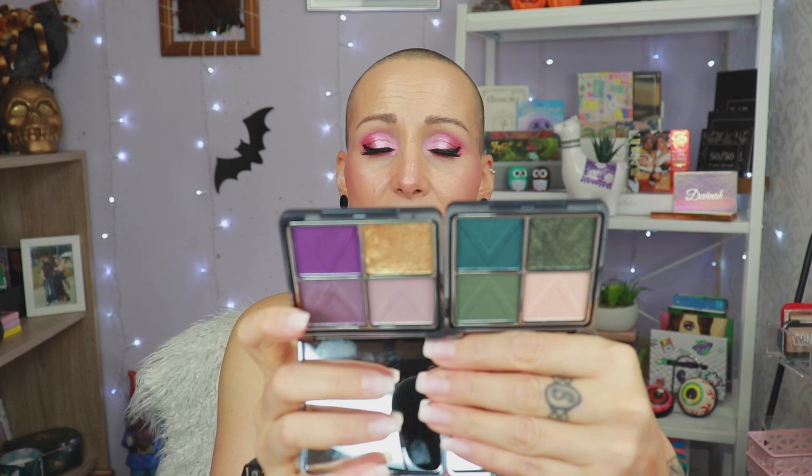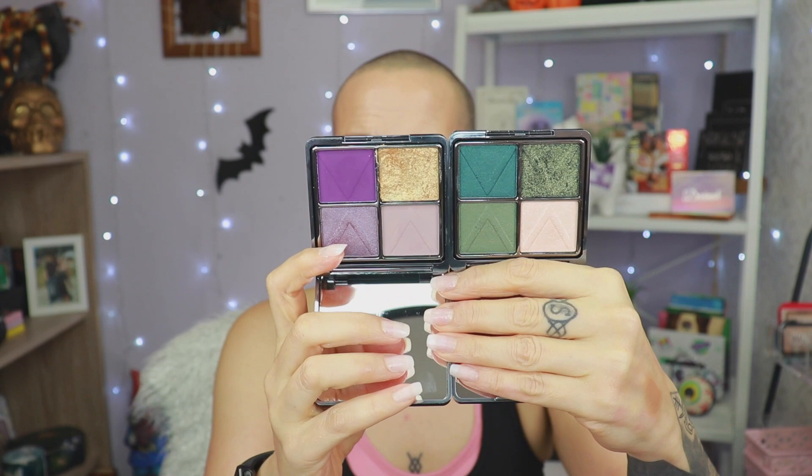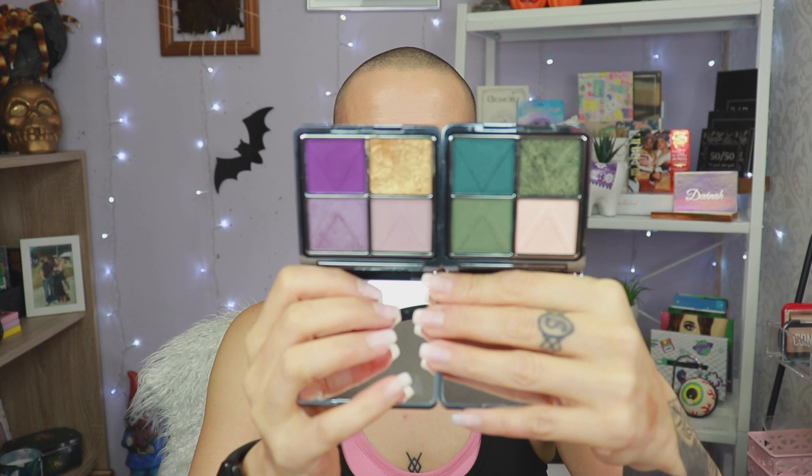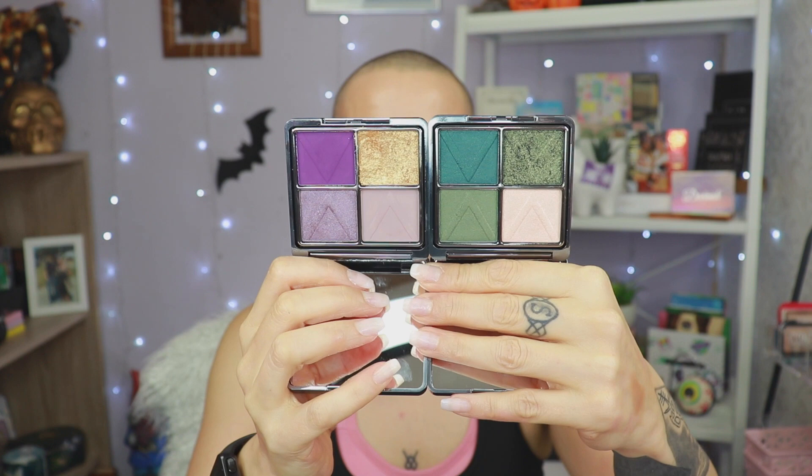Let's go next to the quads. I have two quads. I have the green one and the purple one. The purple quad and the green quad — they both have the same color outer component, so I don't know which one is which, which is annoying. The purple one has two mattes, and then a golden shimmer and a dual-chromie one. And the green quad...